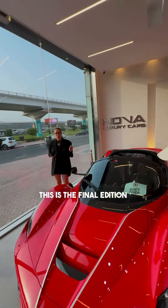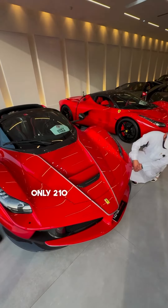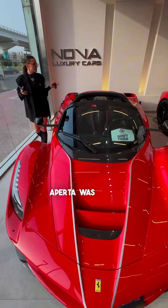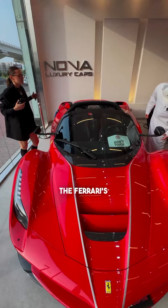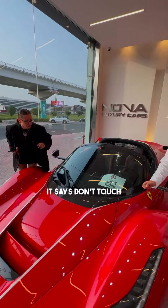What's this? This is the final edition of the 2017 Ferrari LaFerrari Aperta — only 210 units in production. It was made by Ferrari to celebrate 70 years of Ferrari's high-performance engines.